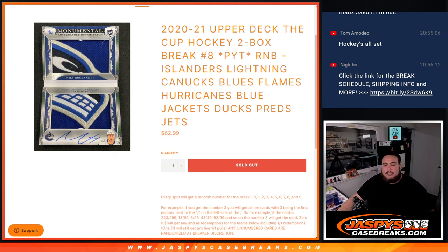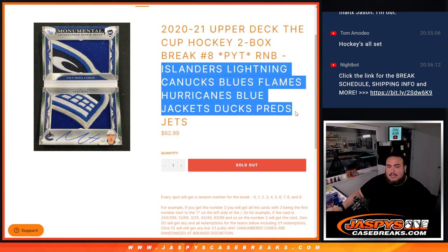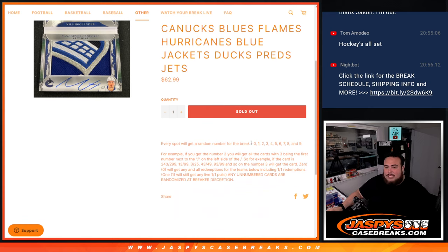What's up everybody, Jason here for JazzBizCaseBreaks.com. This here is Upper Deck The Cup Hockey 2021, a two-box break with a random number block featuring the Islanders, Lightning, Canucks, Blues, Flames, Hurricanes, Blue Jackets, Ducks, Preds, and Jets. You get a piece of these teams for $62.99, and any hits for them will be given out via a serial number break — you get a random number from zero through nine.